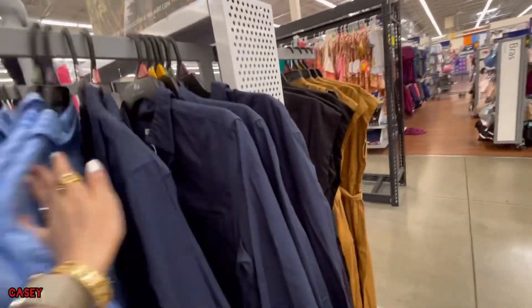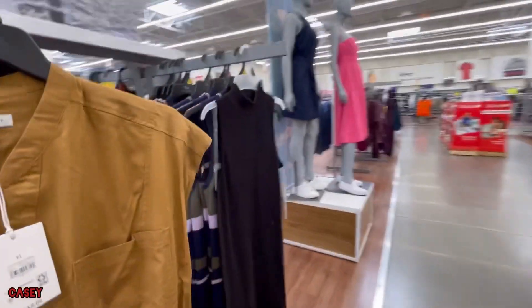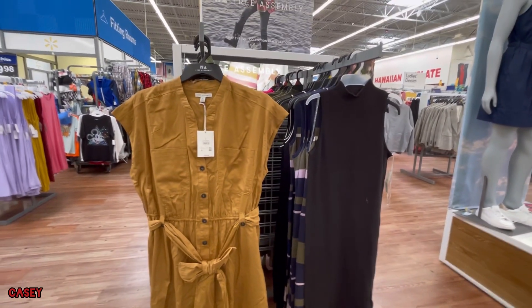This one comes in dark blue. And then they have this as well — $39, t-shirt dress.